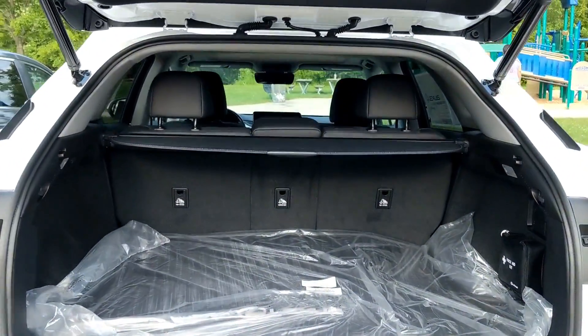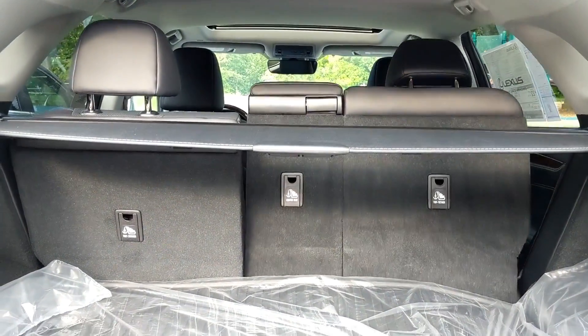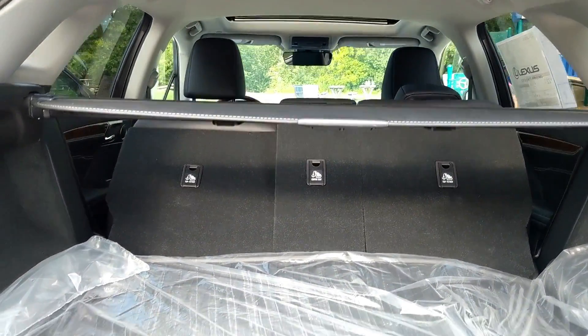Moving further back, you get a power tailgate as standard. The gesture control is optional and a little strange — rather than the typical foot-kick, it's a wave over the rear Lexus emblem. If your hands are full of groceries, waving is harder than kicking, so it feels counterintuitive. Once you open the tailgate, you get 18.7 cubic feet of space with rear seats up; with them folded 60/40, you get about 56 cubic feet — less than the MDX or Volvo XC90, but still decent.